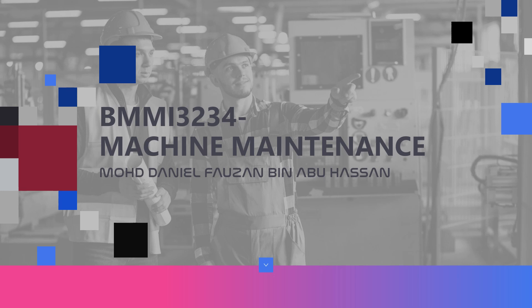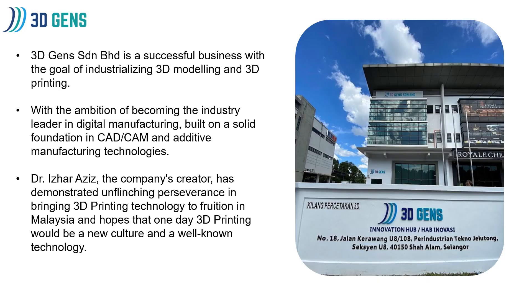The machine maintenance I use is Creality Ender 5. Before I start, I will explain about my company. My company is 3Gen. 3Gen Seremban is a successful business with a goal of industrializing 3D modeling and 3D printing, with the ambition of becoming the industry leader in digital manufacturing, built on a solid foundation in CAD, CAM, and additive manufacturing technology.